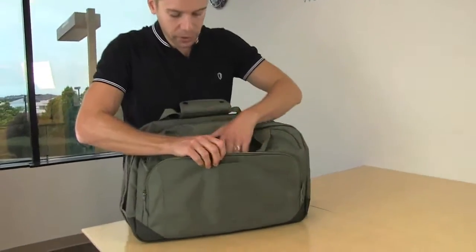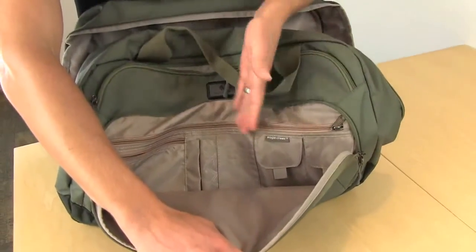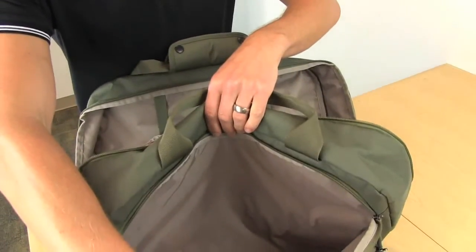The front zippered organization panel has a lot of space for things like electronics, credit cards, and pen slots. There's also another zippered compartment with additional packing space.